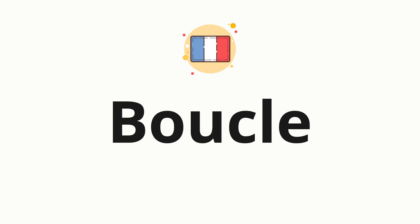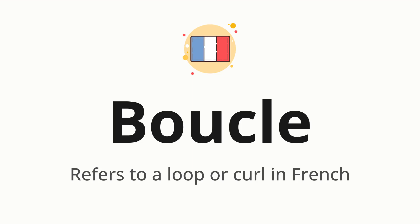Welcome to How to Pronounce. In today's video, we'll be focusing on a new word that you might find challenging or intriguing. So without further ado, let's dive into today's word: boucle, which refers to a loop or curl in French.